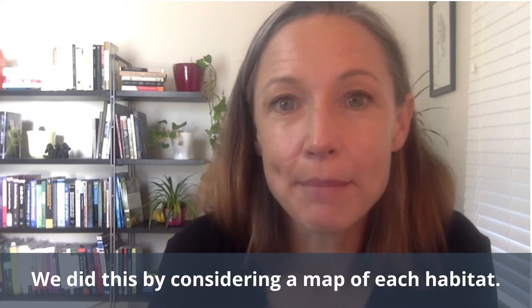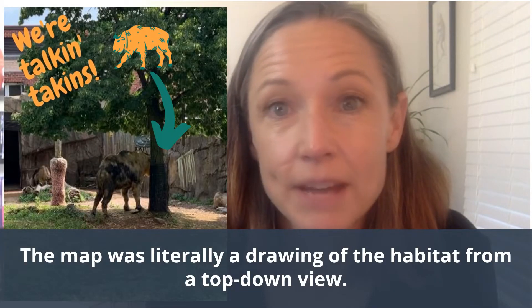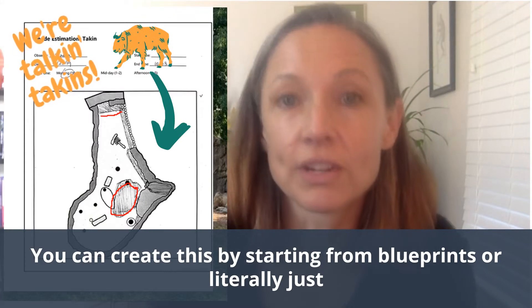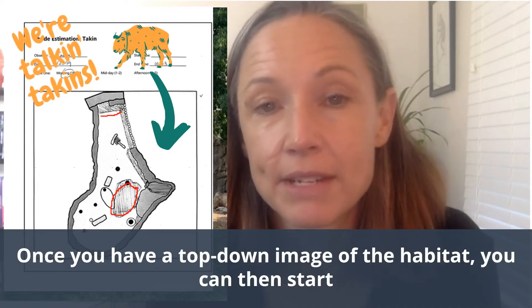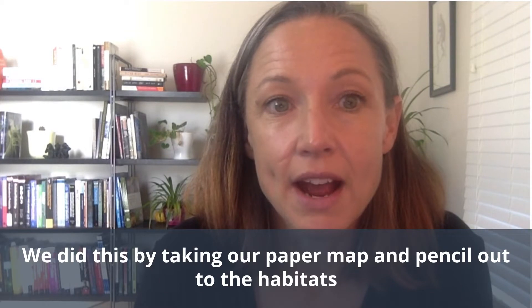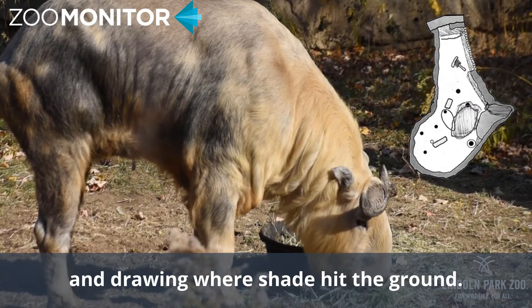We did this by considering a map of each habitat. The map was literally a drawing of the habitat from a top-down view. You can create this by starting from blueprints or literally just walking out into the habitat and trying to get the information to scale by hand. Once you have a top-down image of the habitat, you can then start documenting where shade hits the ground — we did this by taking our paper map and pencil out to the habitats and drawing where shade hit the ground.